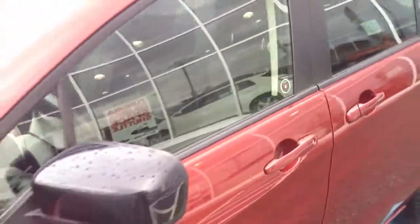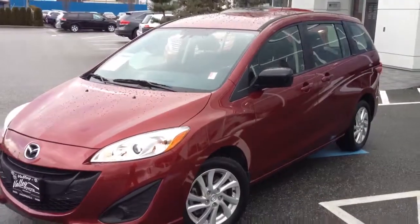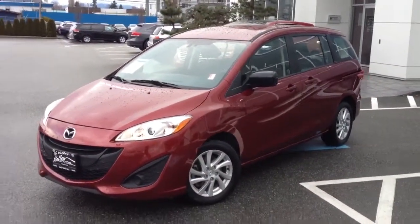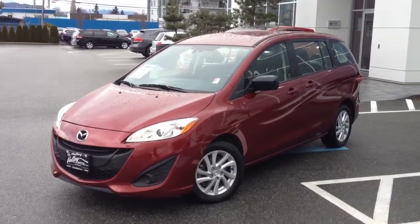If you'd like some additional information about this Mazda 5, please don't hesitate to give us a call here at the dealership. You can reach us on the toll-free number provided on our website, or you can visit us at valleytoyota.ca, where you can submit for a best price, take a credit application online to start the process, or schedule a test drive. We look forward to hearing from you.